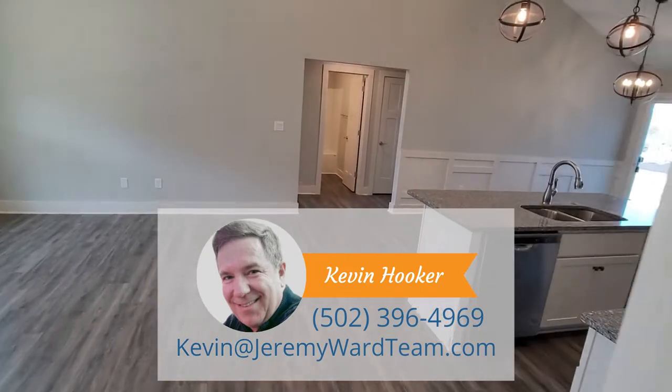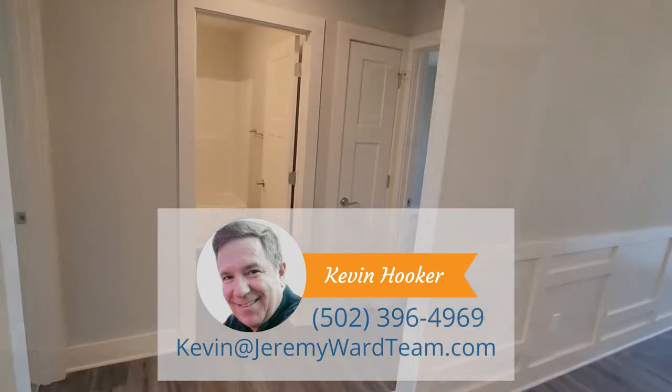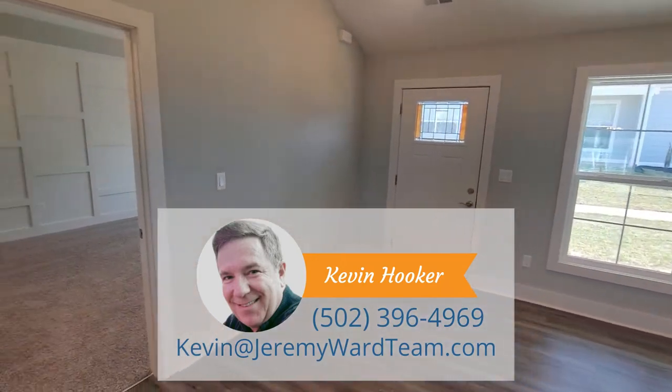If you've got questions about Lot 27 or if you'd like to schedule a tour, please give me a call at 502-396-4969. Love to talk to you and answer your questions. We'll see you next time.